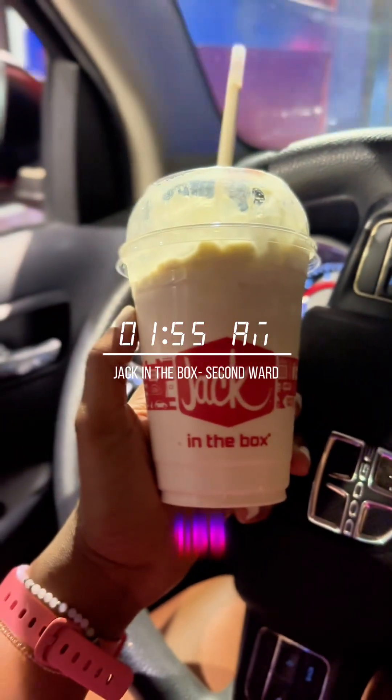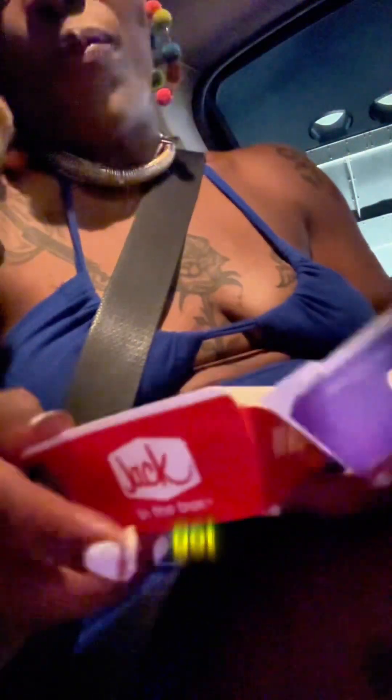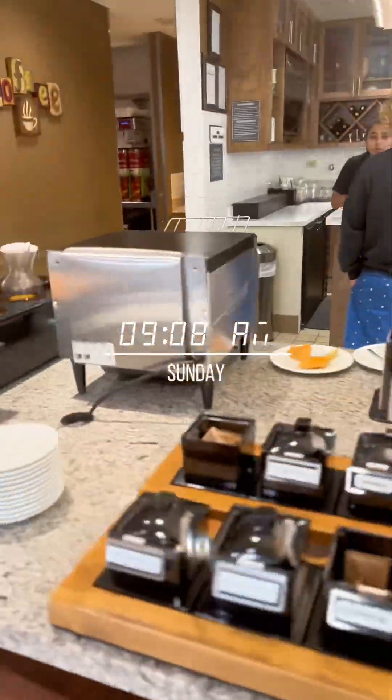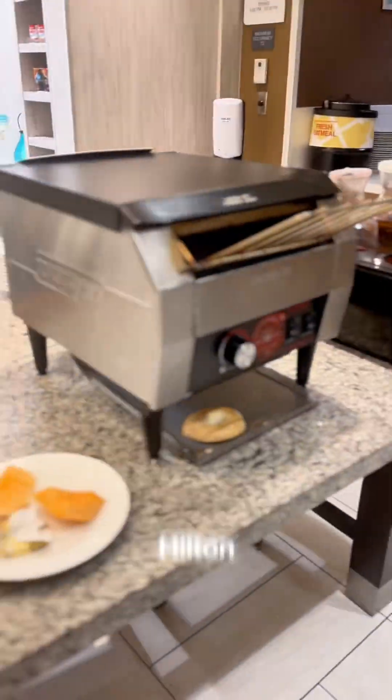At 1:55 in the morning, vegetarian options are few and far between. I got french fries, onion rings, and a milkshake — I felt like a fat cow, just letting you know.